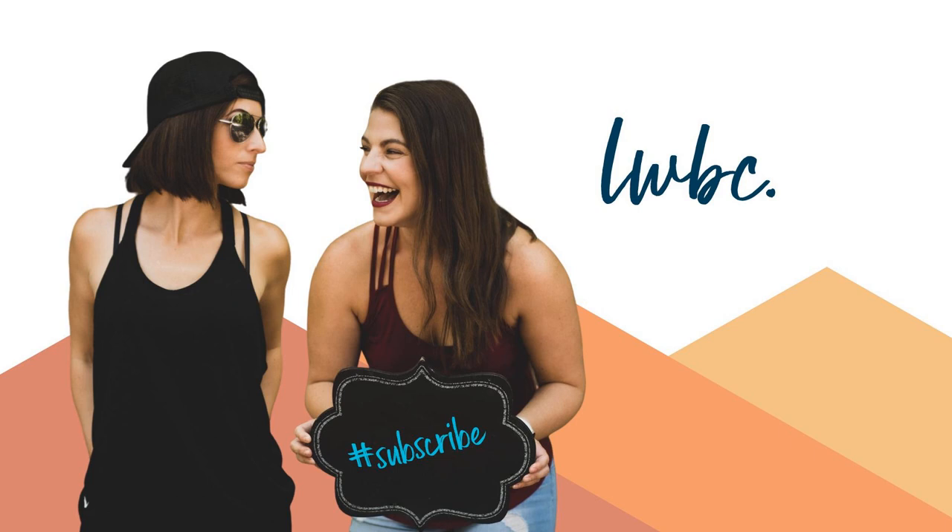Welcome back to another episode of Life with Beth and Court. I'm Beth. I'm Court. And today we're talking about camper cooking. I've been listening to too much country music lately, and it shows, because you asked me to name it and that's what came out of my mouth. Camper cooking.